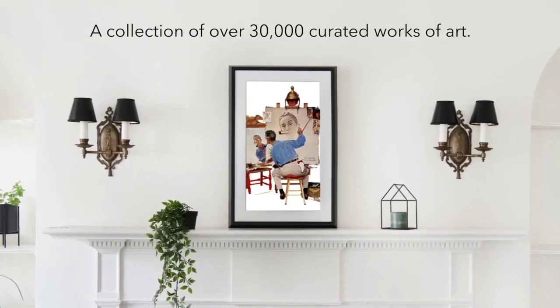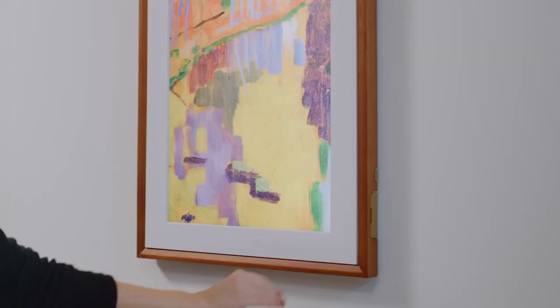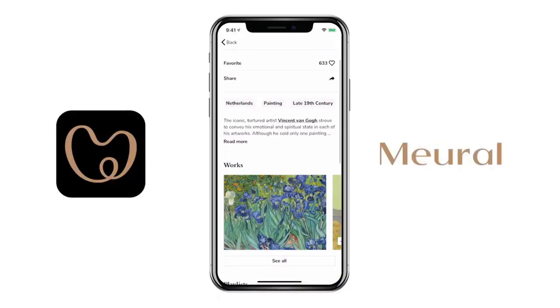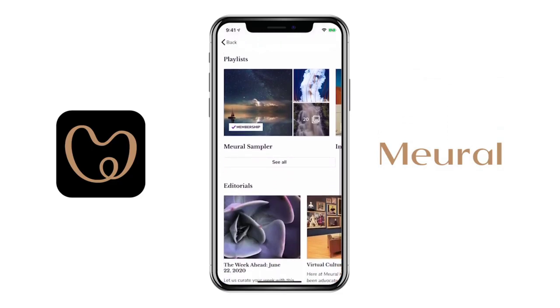The Mural Canvas 2 is a digital art frame that displays the art you love. This art either comes from the Mural Library — a collection of over 30,000 curated works of art — or your own personal library. That means I can have my vacation pics next to the Guggenheim. Another fantastic thing about the Mural Library is that artists are just as interesting as their art. It's not just about the amount of content, but how it's organized and curated. You can browse the Mural app, read editorials, and discover playlists of art from artists you now have a connection with.